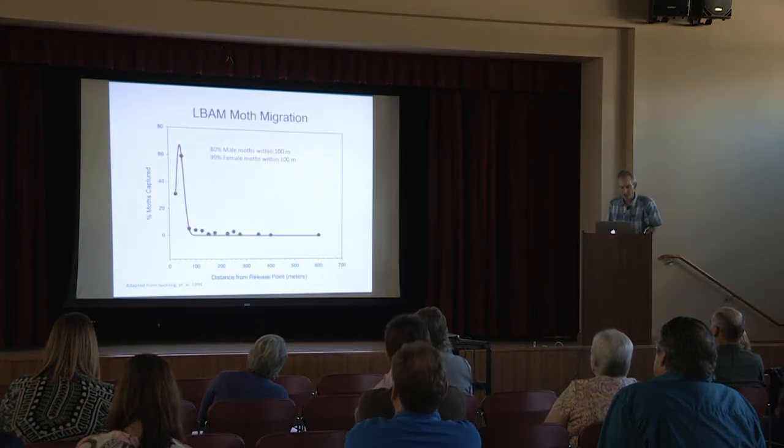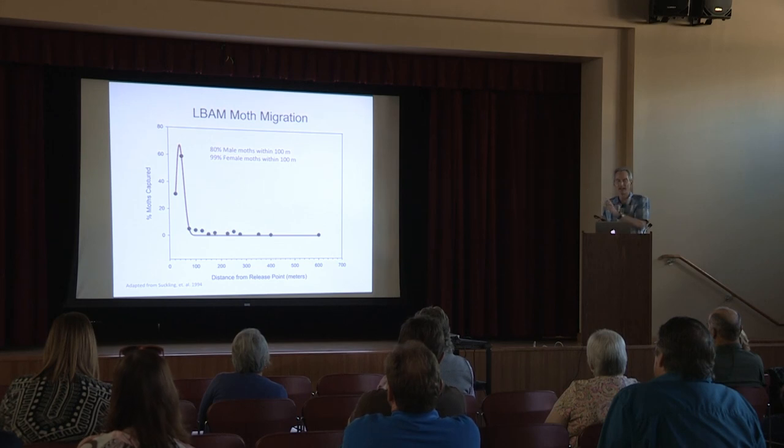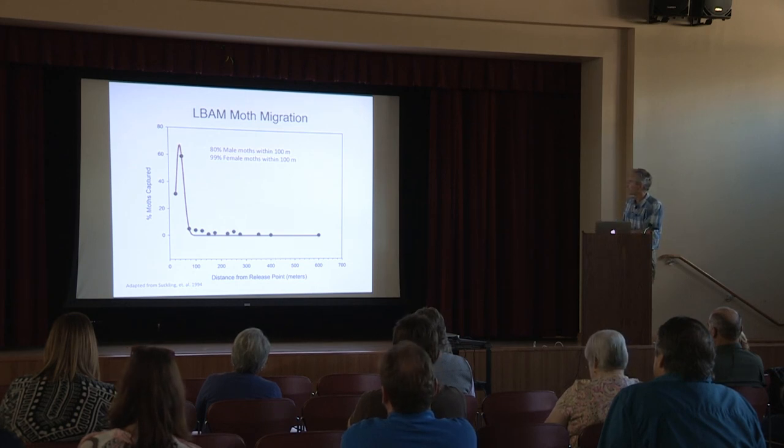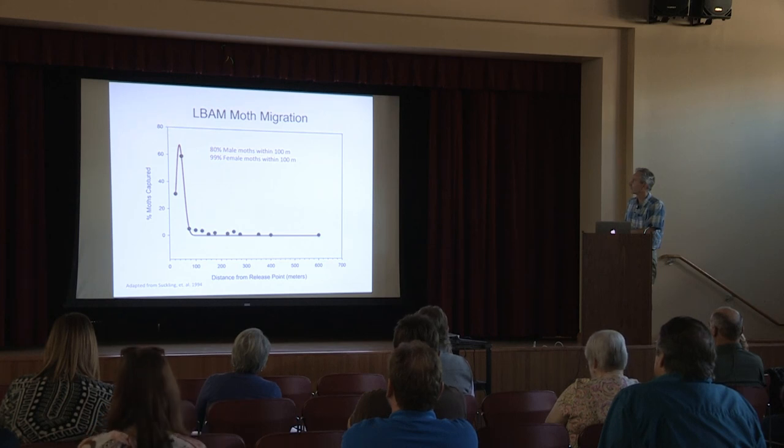If you look at the research done in New Zealand that actually tagged light brown apple moth, they tagged and released it and watched where it flies and how far. It was done in a contiguous, very uniform apple orchard. What they determined is that the majority of moths captured from those releases were found within 100 meters of the release. However, moths were found all the way out to 600 meters, though infrequently.